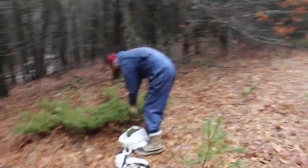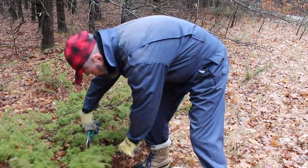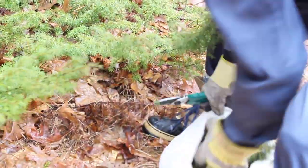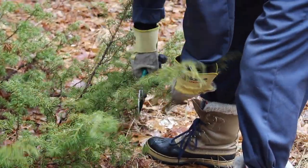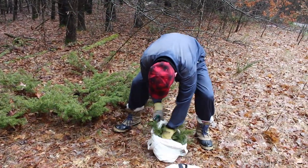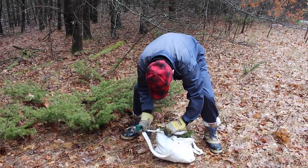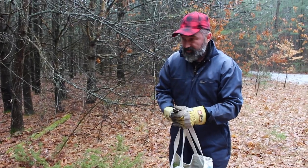This one has lots of berries on it as well. Just a few more and we'll be all set — that's enough for my pot. Now on to get some birch bark.